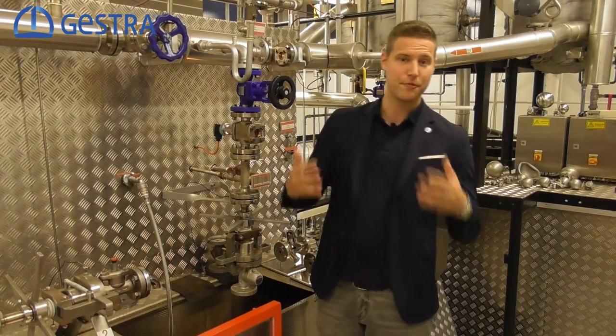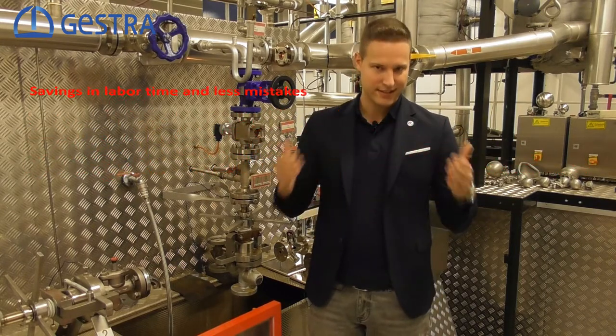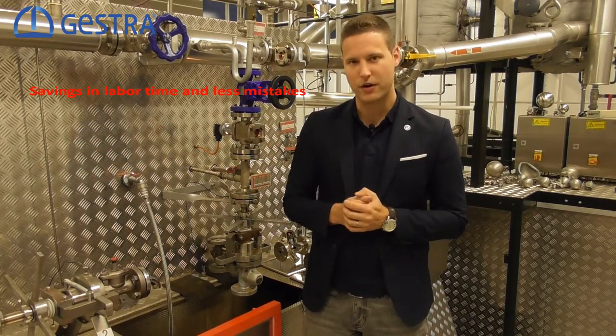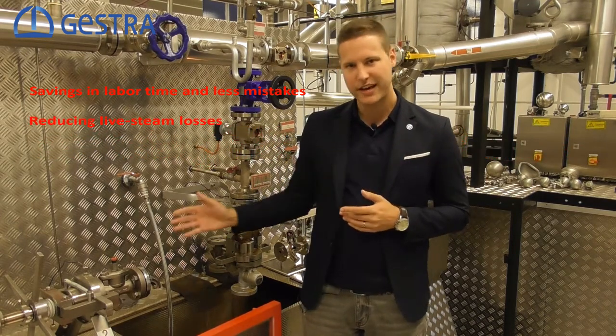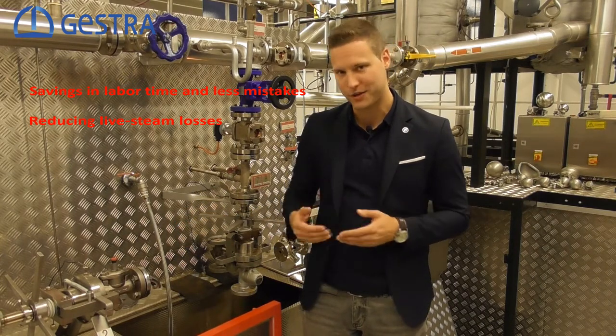Automatic drainage offers a lot of benefits in relation to manual draining. We realize savings in labor time and we exclude mistakes due to human error or negligence. We are reducing steam losses because the AK-45 will close just in time and the drainage is much more effective compared to manual draining.